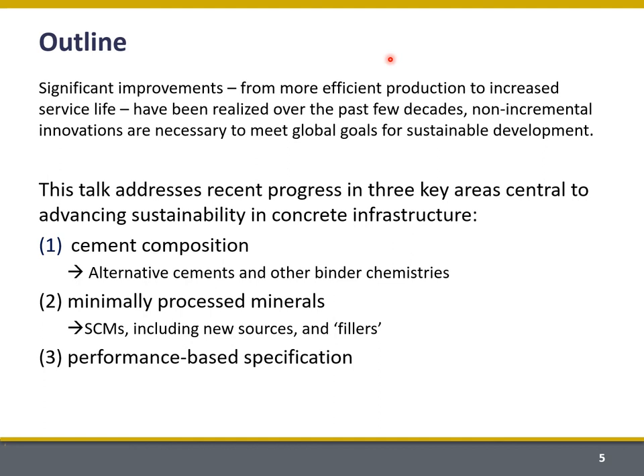The outline of my talk acknowledges that there's been a lot of progress in terms of more efficient cement and concrete production. We've also really managed to increase service life — durability is very important to realizing our sustainability goals because it means that we replace infrastructure less frequently. A lot of these changes have been realized in the last few decades, but important non-incremental innovations are continuing to be necessary in order to meet our goals for sustainable development.